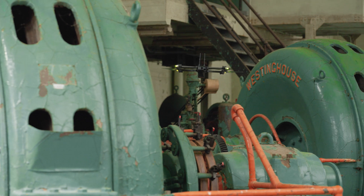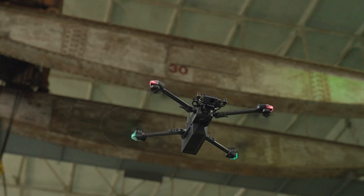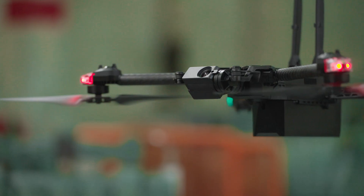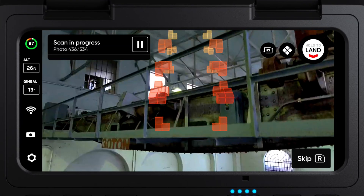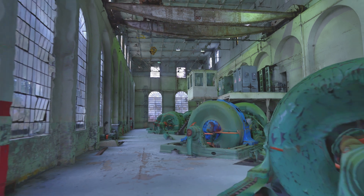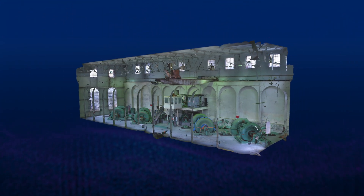We've updated the mapping behavior, resulting in more efficient scans in lower light environments. This will be particularly helpful for use cases where you're scanning large indoor areas or inspecting the underside of a bridge. In addition, we've improved the gimbal speed while scanning, which will allow for faster image capture. These enhancements will benefit all 3D and 2D scan modes and result in higher quality reconstructions.